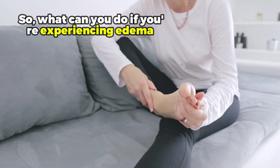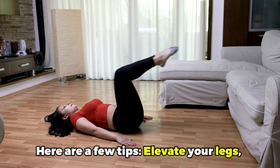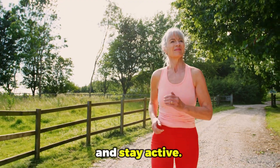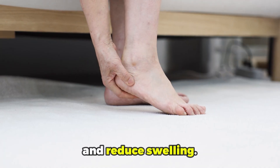So, what can you do if you are experiencing edema while taking Carvedilol? Well, here are a few tips: elevate your legs, wear compression socks, and stay active. For instance, simple exercises like walking can help keep your blood moving and reduce swelling.